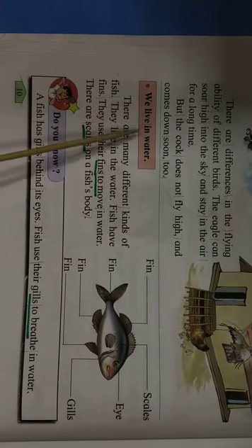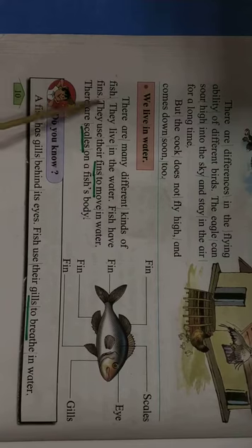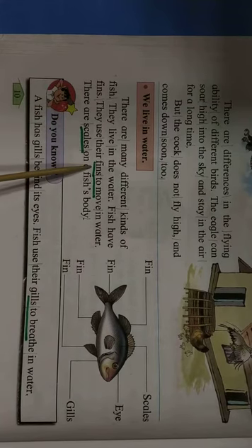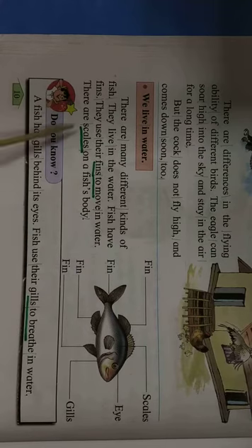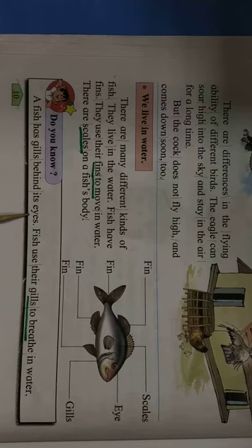We live in water. There are many different kinds of fish. They live in the water. Fish have fins and use them to move in water. There are scales on a fish's body. Do you know a fish has gills behind its eyes? Fish use their gills to breathe in water.